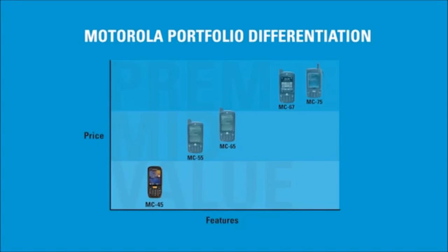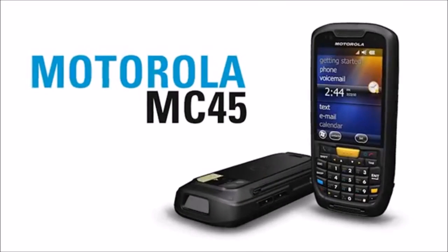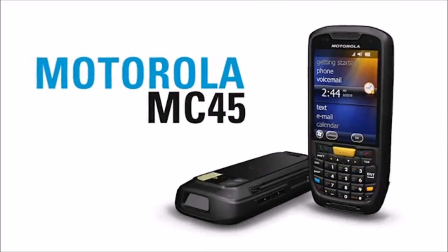The MC45 doesn't overlap any of our most rugged products, and it doesn't overlap any of our most featureful products. What it does do is hit a very specific niche and hit that niche very well. The secret to the MC45 is balance — balancing just enough features to complete the solution for the customer at the price point that makes their return on investment model work.